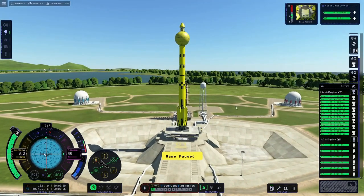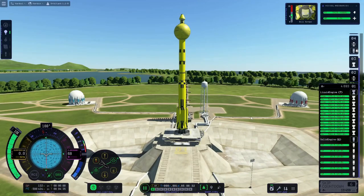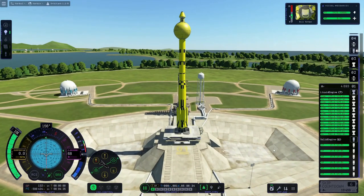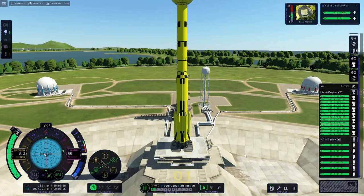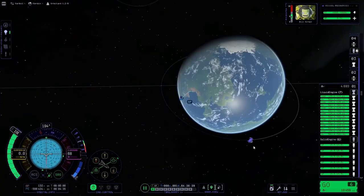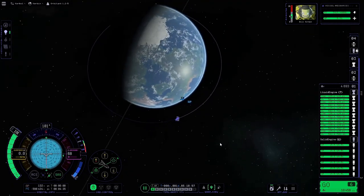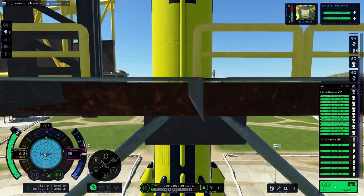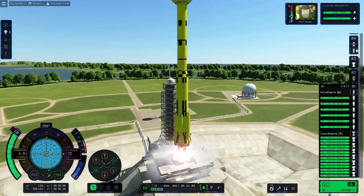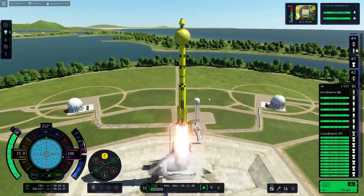Welcome back everybody, I am the one, the only, the original Grahamster, aka OG, and today I've built a huge rocket. This rocket features a huge ball of hydrogen on the top — it's fuel for a nuclear rocket. Yes, I am being a hypocrite. I apologize. I said I hate nuclear rockets and I won't use them, but then I figured out a way to use them.